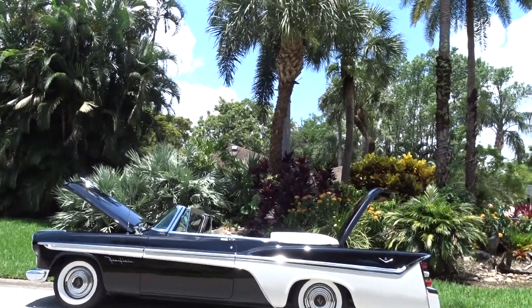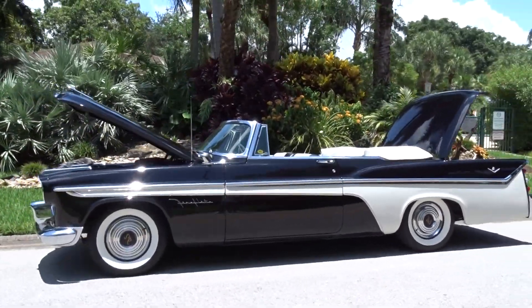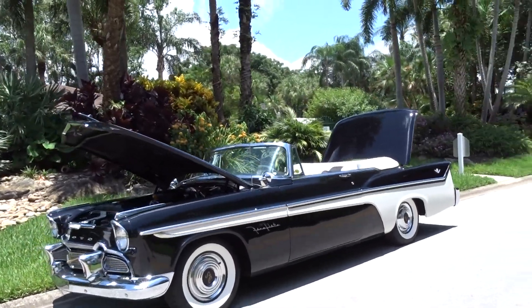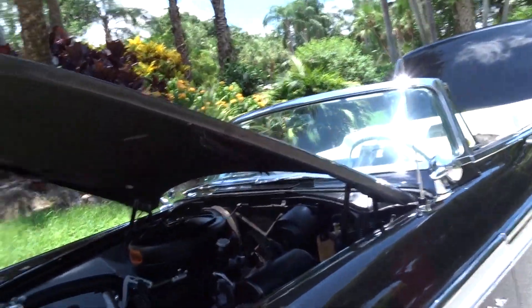Like we always do, we're going to do a walk-around video and tell you what we know about this beautiful car, the 1956 DeSoto FireFlight. It has the 331 hemispherical head engine, which pretty much came standard that year in these.